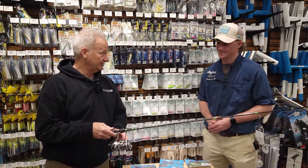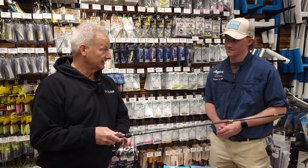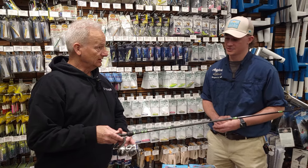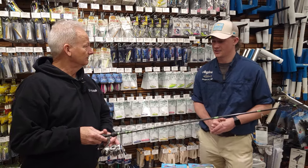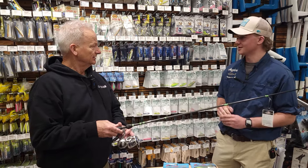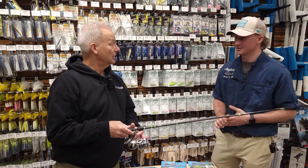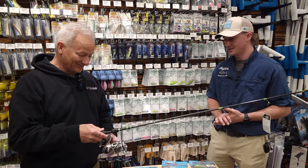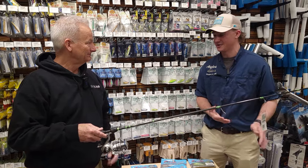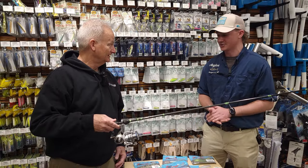I pair this with 15-pound high-vis braid. I like Suffix 832 the best — that eight-strand is super smooth. The Suffix 832 kind of replaced the Berkley X9 for us, and customers love it. I don't think there's a single person here who doesn't use it.